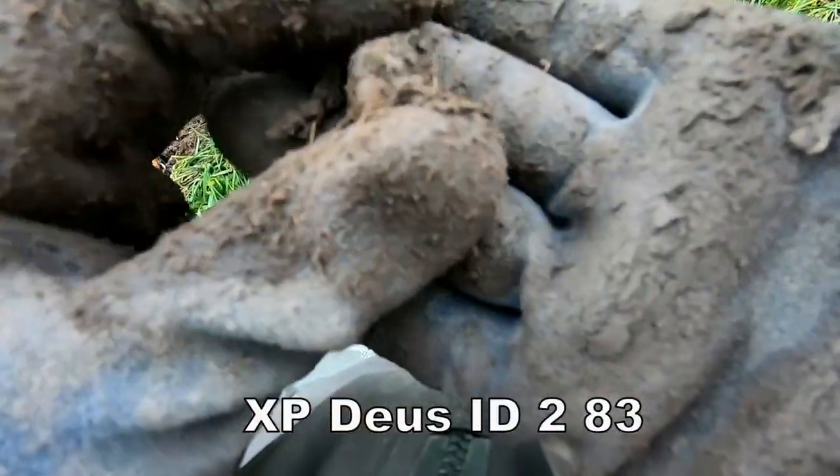83 — musket shot. Who would have thought of finding that here? Musket shot — fantastic find.